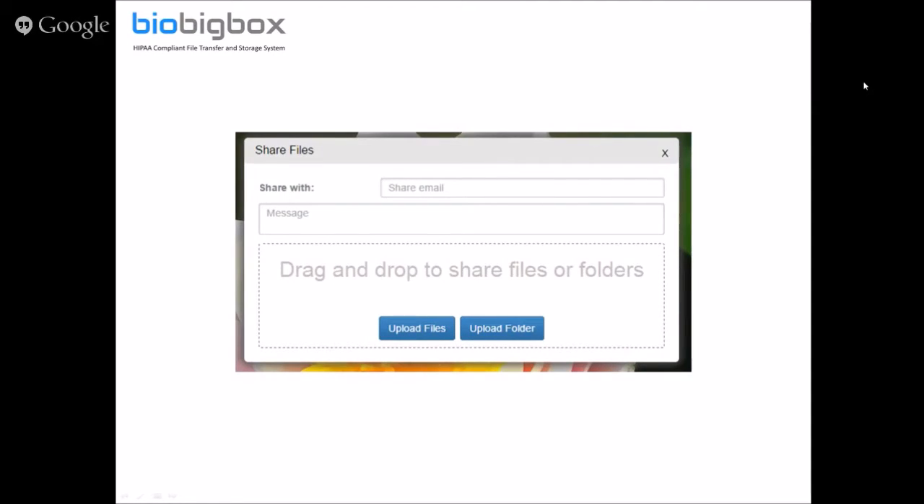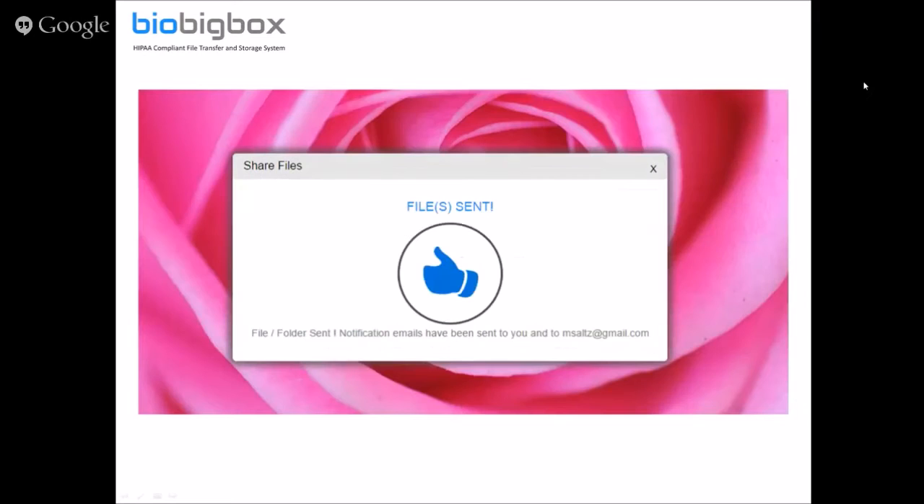There's a button for 'Upload Files' and 'Upload Folder.' One of the great features is you can upload a folder that's unzipped — so if you're dealing with a CT scan or anything similar, you don't even have to zip it to upload it. When you send the file, you get a thumbs up, and as a registered user you're no longer asked to confirm via a link in the email.